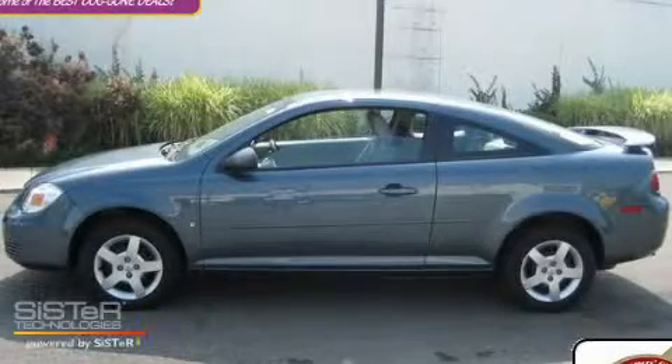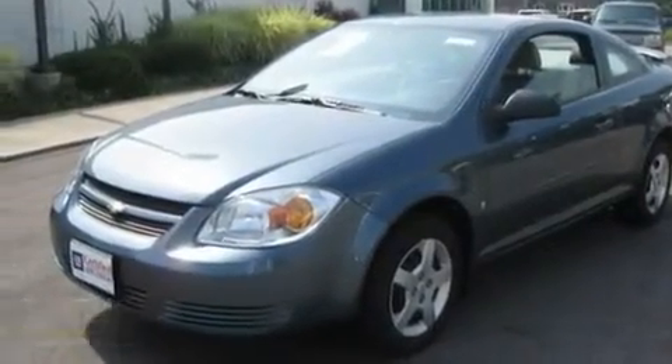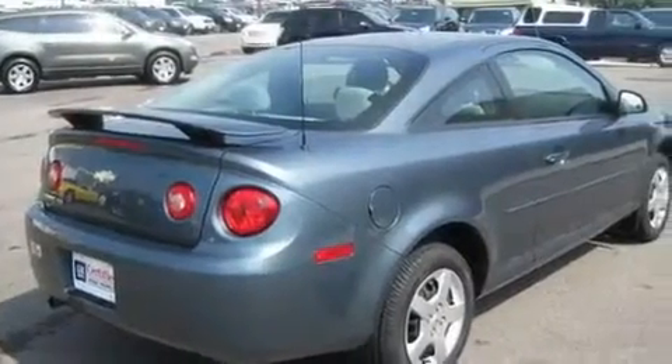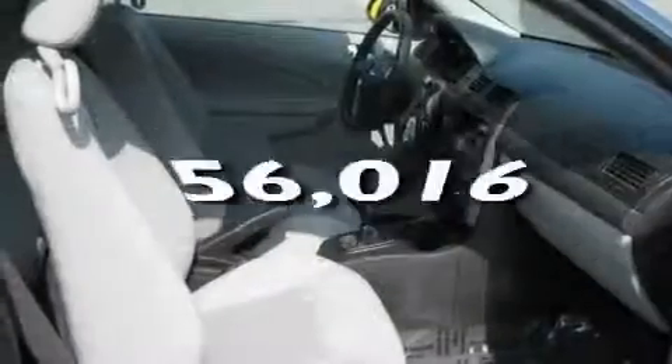This is a certified pre-owned 2007 Chevrolet Cobalt. It features a 2.2-liter four-cylinder engine and a manual transmission. Its top features include a CD player, a rear spoiler, a passenger side vanity mirror, a passenger side airbag, and this vehicle has fewer than 57,000 miles on the odometer.